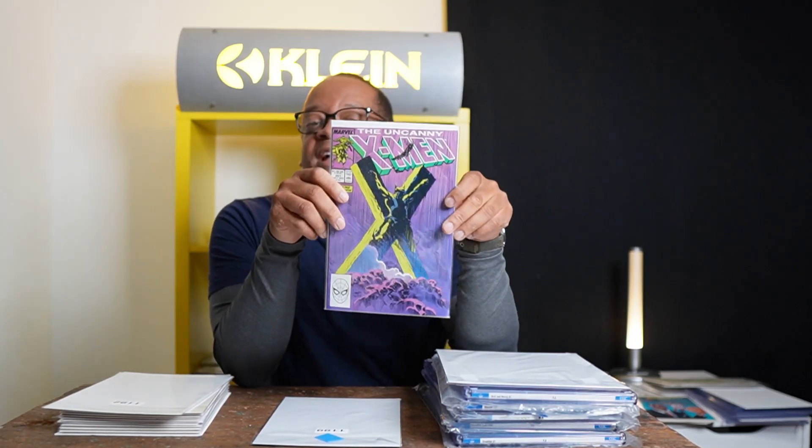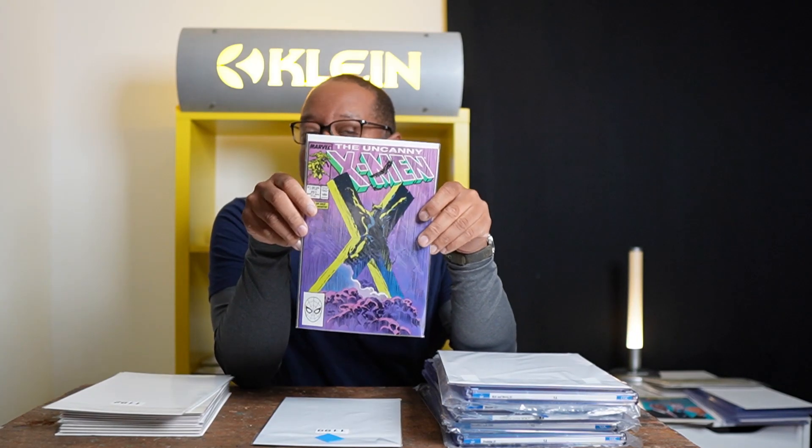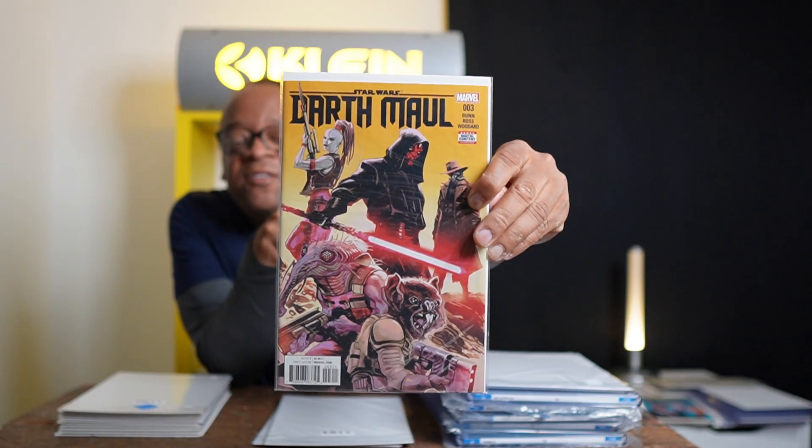Then I have X-Men #251 — this is an iconic cover that has gotten popular over the last couple of years. If you see this one for a dollar, I recommend you get it.